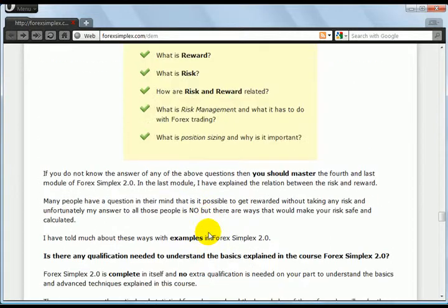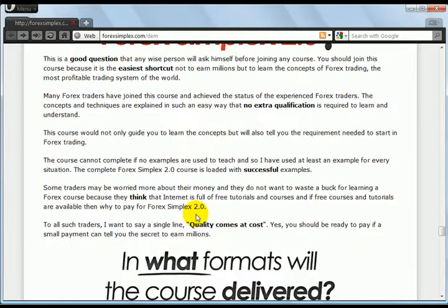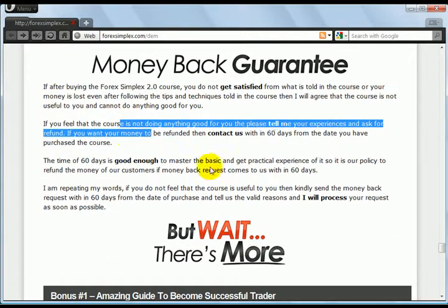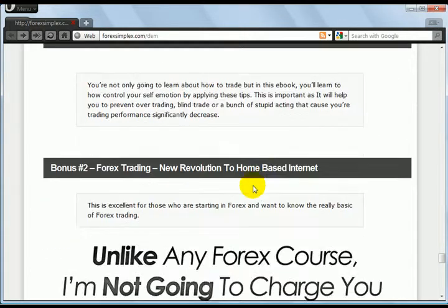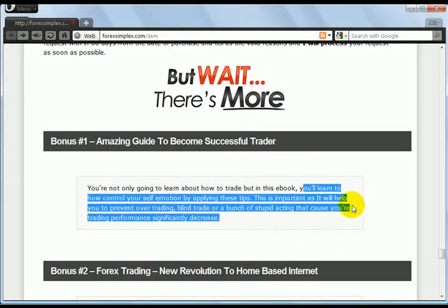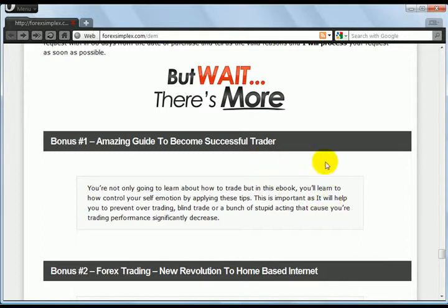This is everything a squeeze page should not be. It's poor, poor, poor copy. Bonus — an amazing guide. Where's the guide? Where's the graphic here? Where's the 3D e-book? Something. We need a graphic here. You can get one of those on Fiverr.